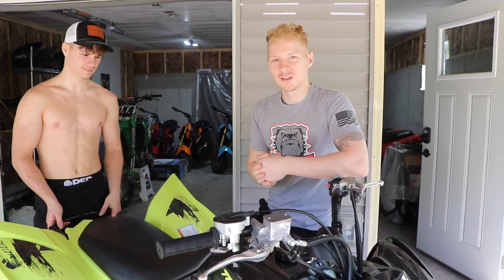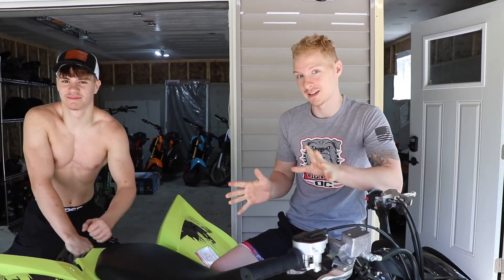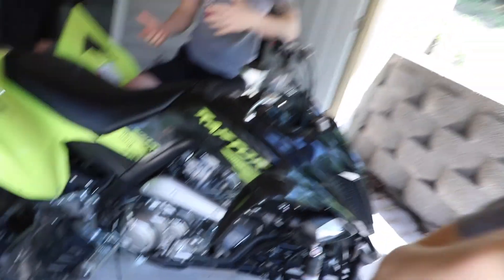Usually when we go to McGrath Powersports we always deal with the same guys — everybody's always super nice. Streeter, our guy that helped us get this thing in the end, Sterling, Sam, and the parts guys in the back — they're all super nice. But when we were looking at this, some guy I've never seen before came up to help us. Isaac's gonna do a quick sketch for us. We don't remember his name. So we were seriously looking at this and he came up like, 'Oh, you guys looking at the Raptor?' And we're like yeah.